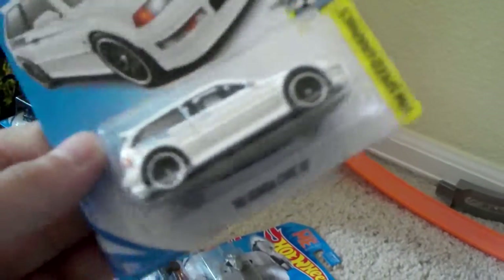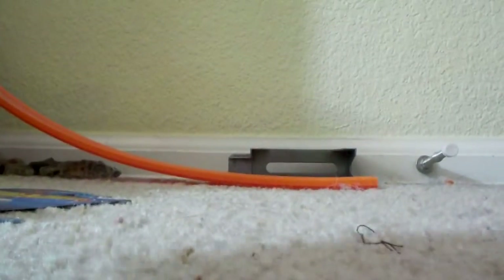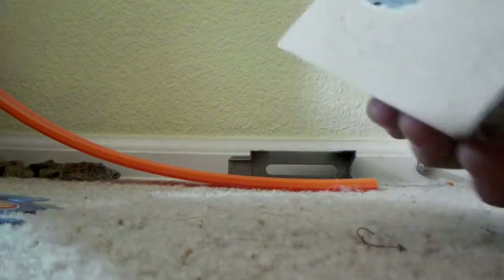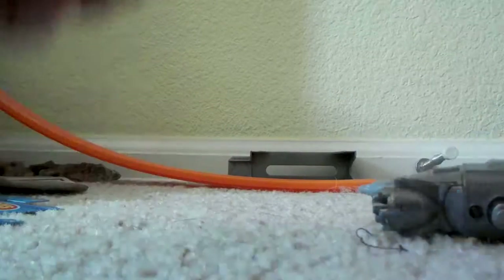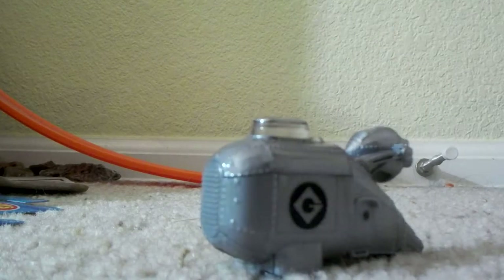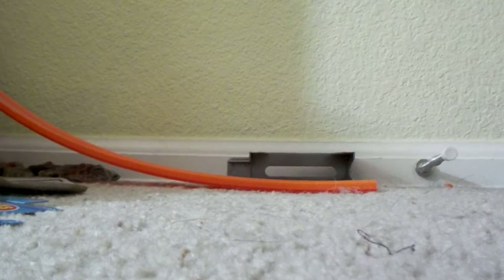Next up, we have the Civic EF, which is pretty cool. Battery's getting low, so I'm going to have to start grinding. After that, we got the Brumobile. Pretty cool thing — pretty plastic, which I don't like, but that's okay. Kind of nice.